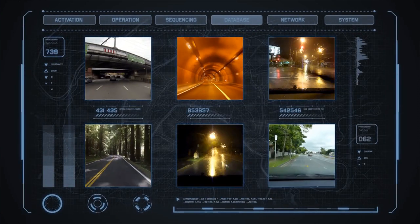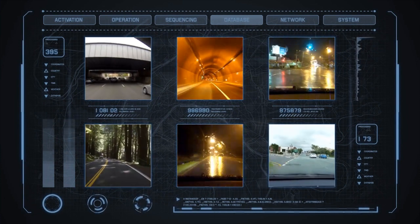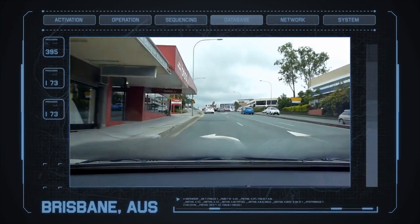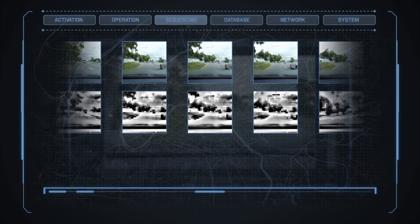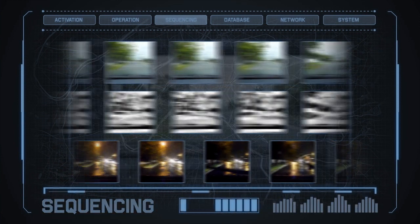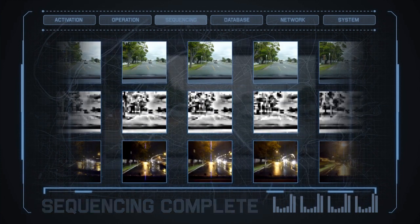It's a simple system that will work anywhere your camera can record an image, and as you'll see in the following example, it even works well in low light and poor weather conditions. In this test, vision was recorded of a roadway on a sunny day. The system converted the images into contrast patterns, and when the same route was driven on a rainy night, the GPS was able to line up the contrast patterns in a sequence and make a positive location match.